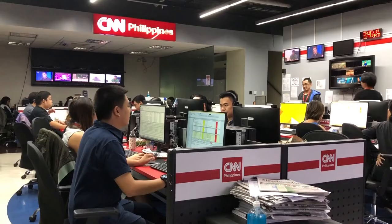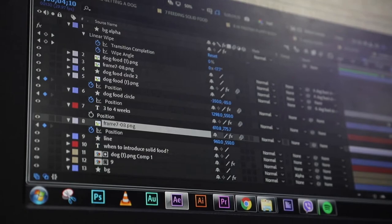I'm a digital producer for CNN Philippines. I use Magnolia every day to publish stories. We publish over 10 stories per day. How are we going to be able to produce more news at a much faster rate? How can we customize it more to our own liking? That's the main reason why we started to look for a new CMS.